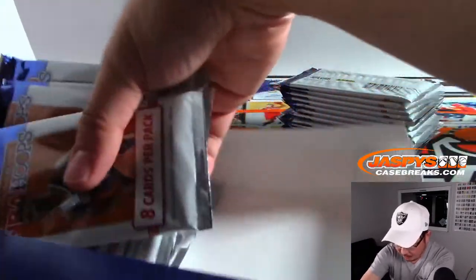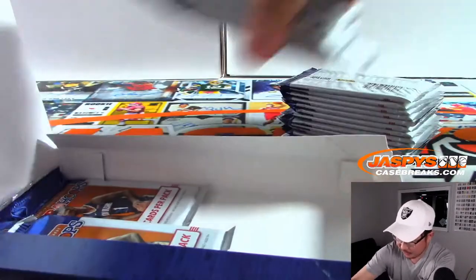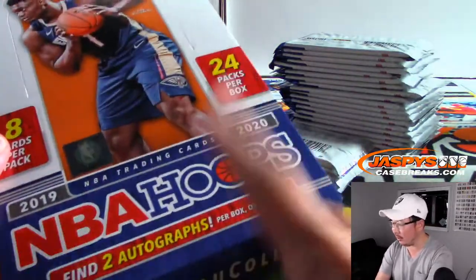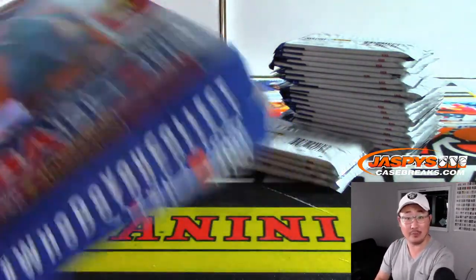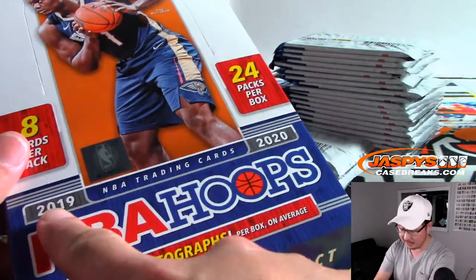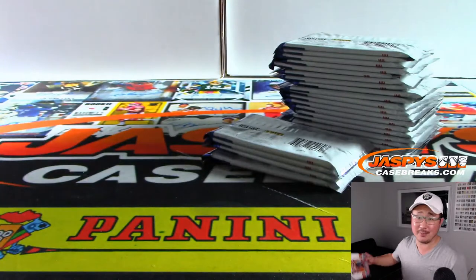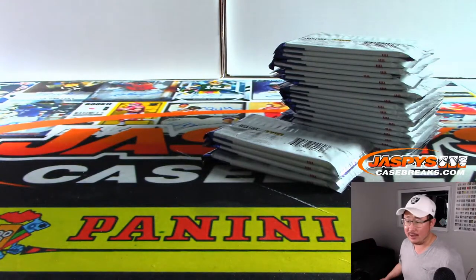We have some more hoops boxes. I think we have a few more personal boxes left, so look for those tomorrow on jazbeescasebreaks.com. If you're a basketball fan, you're going to love Wednesday November 13th — tomorrow. We're going to have 2019-2020 Flawless Collegiate Basketball and Certified Basketball.